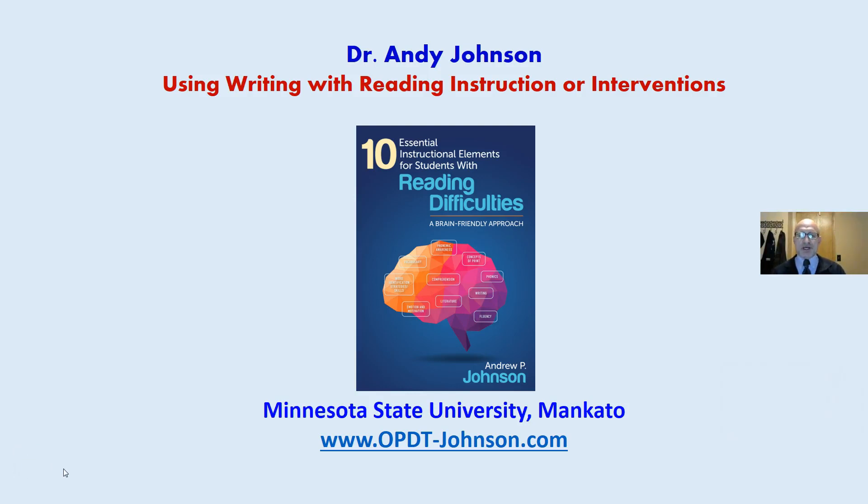Andy Johnson, author of the book Ten Instructional Elements. We are looking at using writing for reading instruction and interventions.